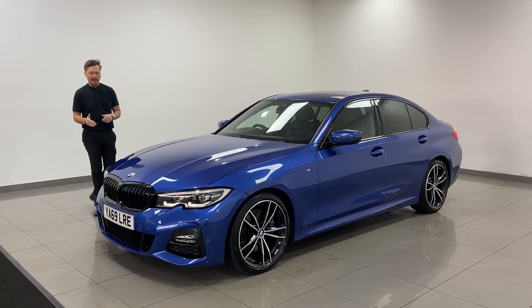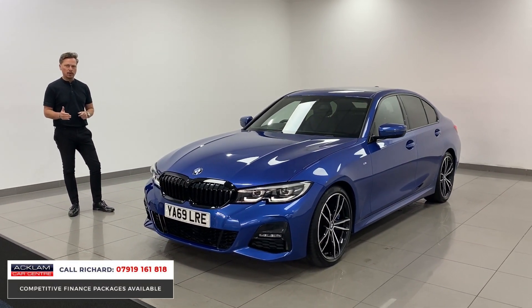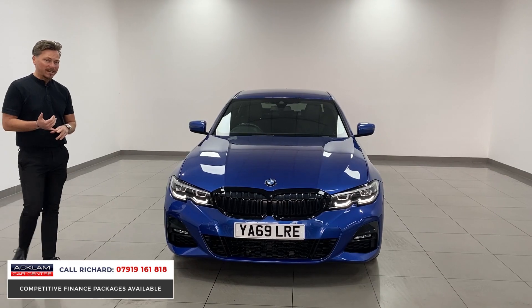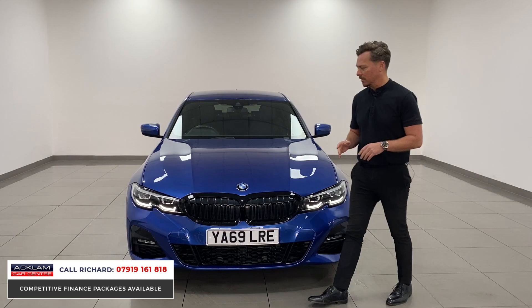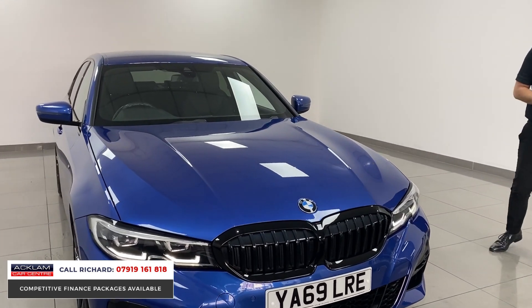We've already had calls on this car without the video presentation being done, and I think it just represents excellent value for money. It's a BMW 330i M Sport with an M Sport Pro Pack. It's a great driver — being a two-litre petrol, it's 260 brake horsepower, under six seconds nought to sixty, and in a great colour. You've got to admit this Portimao Blue paint is a real head-turning colour.